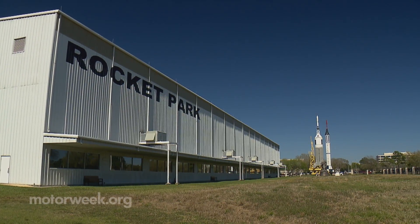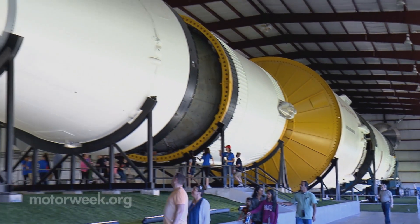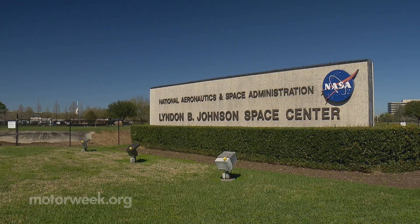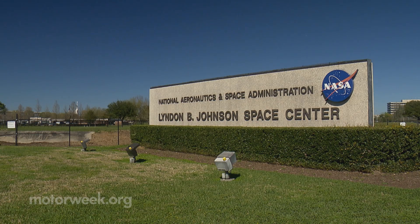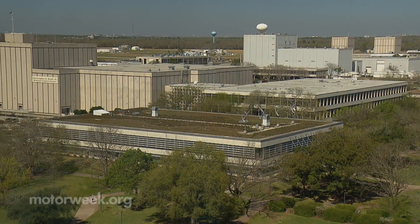Our success story this week rockets us right into the heart of alternative fuel exploration at Johnson Space Center in Houston, Texas. First off, visitors can hop on a propane-powered tram for a tour of the JSC campus facilities.